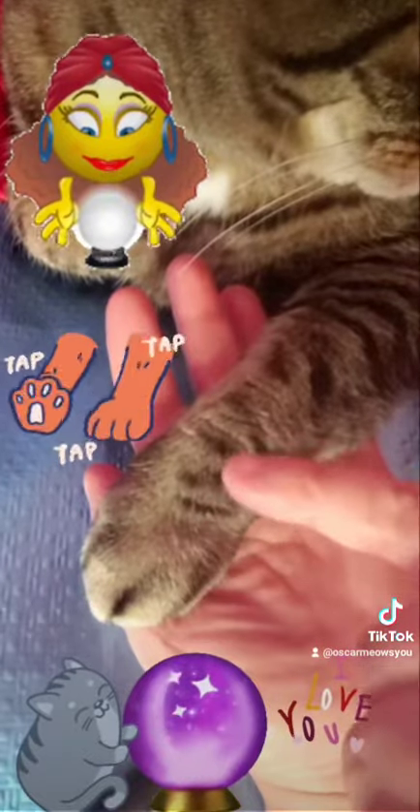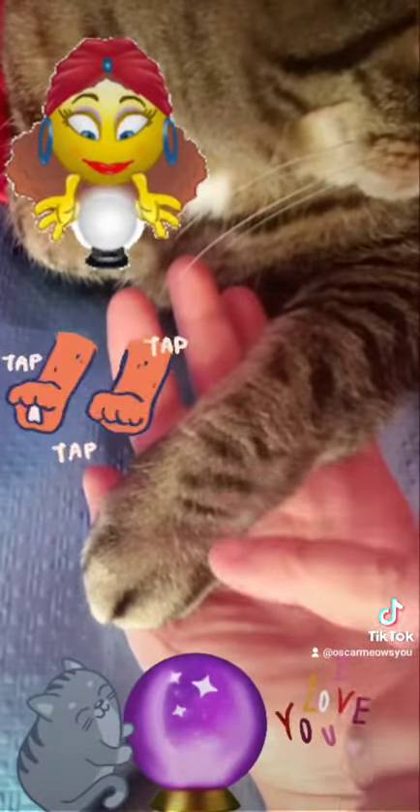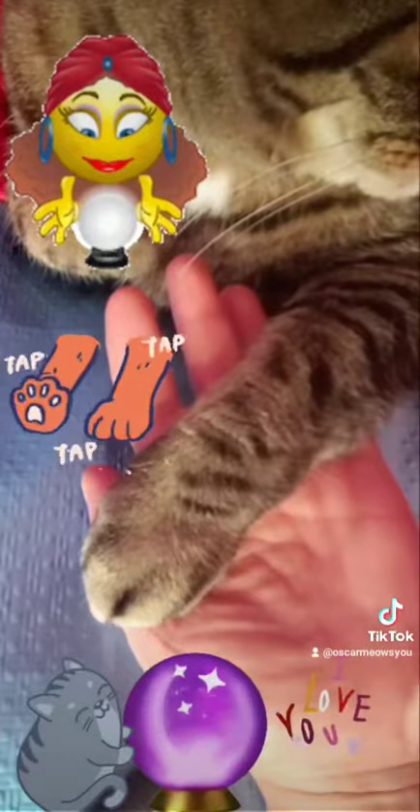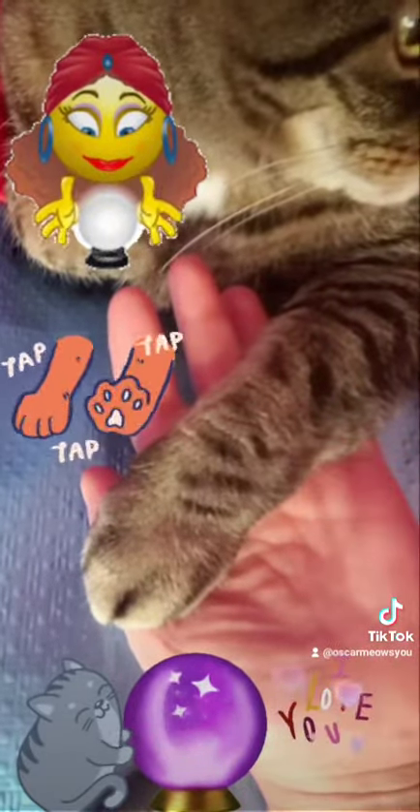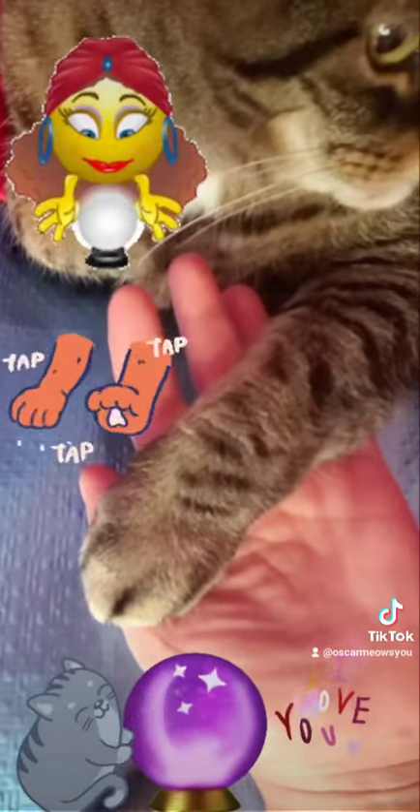Now, which one are you, Oscar? You would be the one that would probably stand out the most, and that would be right here — the straight line that sticks out the thickest.